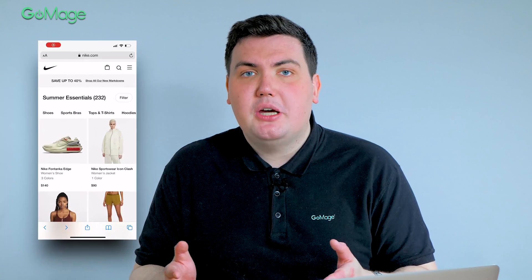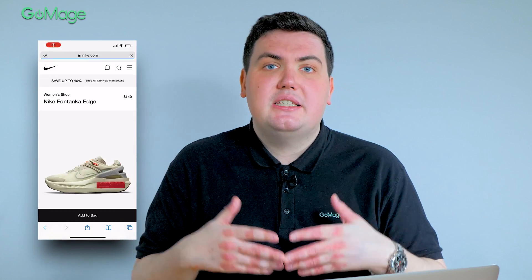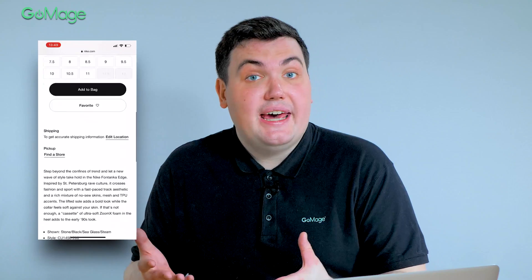Do not worry. Google understands that the screen size is limited on mobile. You can hide information in drop-down menus since Google is able to scan it. This way, you'll create a great user experience and provide all the information necessary for website ranking.